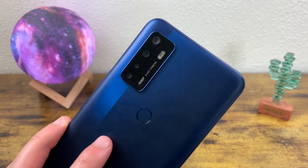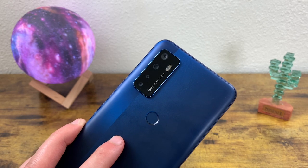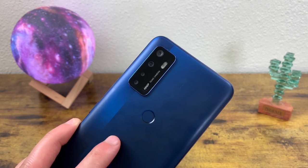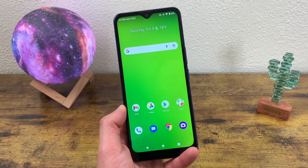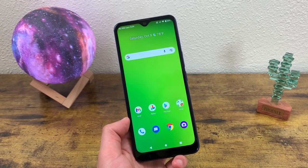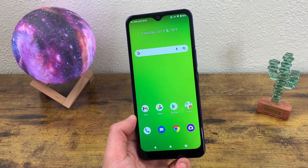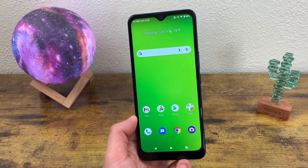For the rear camera setup, we got a 48-megapixel main camera, an 8-megapixel ultrawide camera, a 2-megapixel macro camera, and a 2-megapixel depth-sensing camera for portrait mode. So this phone has pretty much every camera feature available to non-flagship phones. And again, this is a really entry-level phone, so seeing a 48-megapixel main camera and all these different features is super impressive.